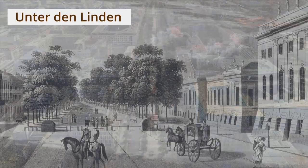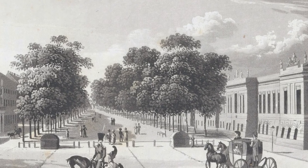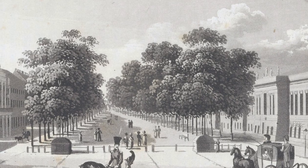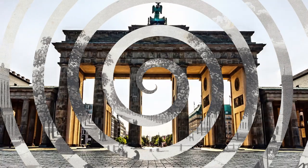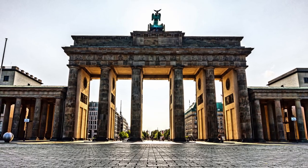The Brandenburg Gate opens onto a square that connects it to Unter den Linden, which was once one of Europe's most elegant boulevards — a street lined with linden trees, also known as lime or basswood. To the west, the Brandenburg Gate has had a long and turbulent history and has always been a site of major events.